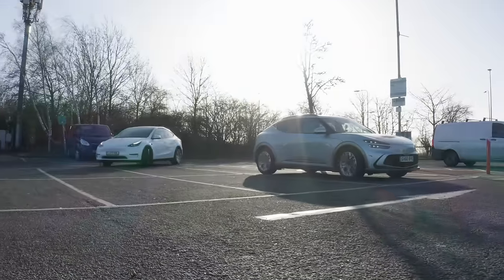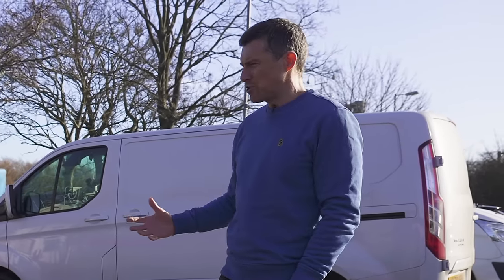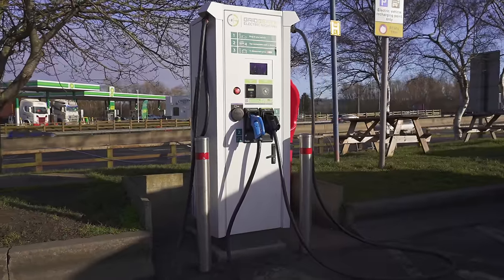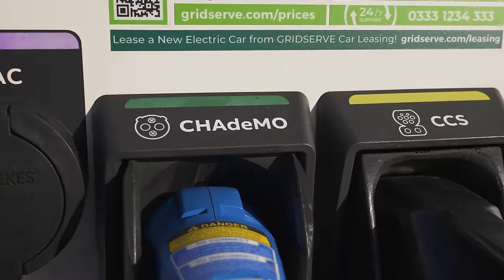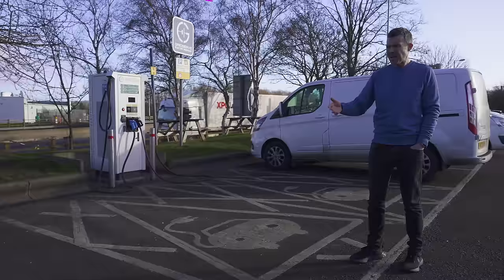As part of this EV road trip, we're stopping at service stations so I can switch into another car. Here I am at Roadchef Northampton northbound, and there is just one charging unit with two spaces. On the DC chargers, you've got two different connector types - one CCS and one CHAdeMO. That's rubbish.